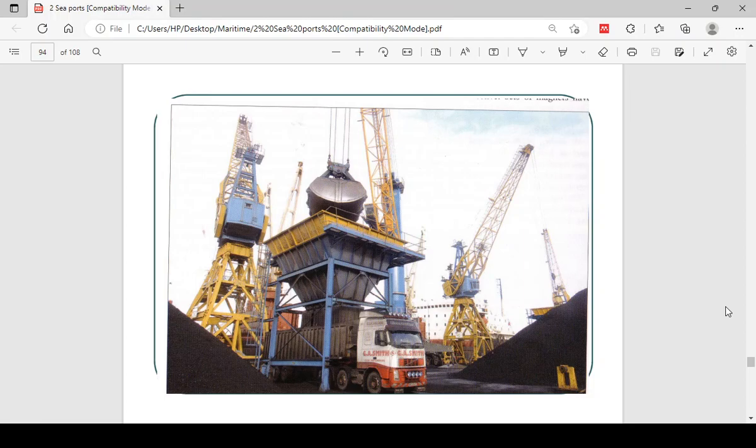You have the grabs for discharging — this is what a grab looks like. When it comes in, it opens up and scoops the material, and this is how it looks when open. Then it drops the cargo into the hoppers. Because the hoppers are open, they tend to allow dust to spray into the air. It is very, very dusty whenever they are working these types of cargoes.